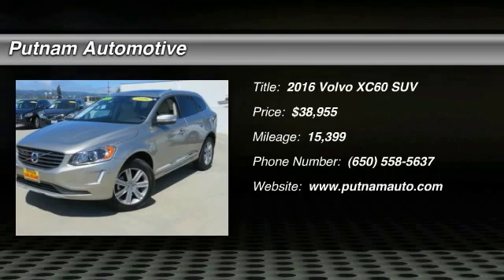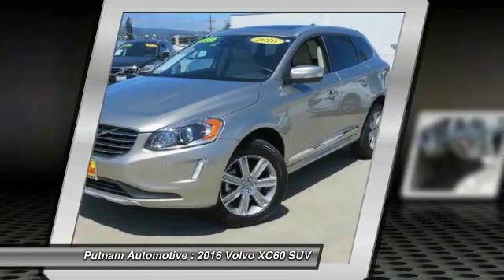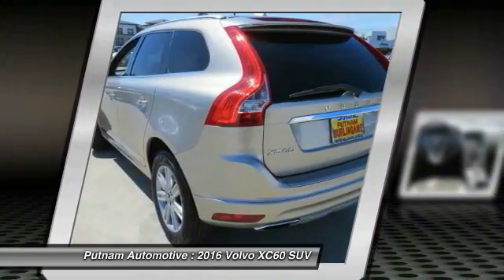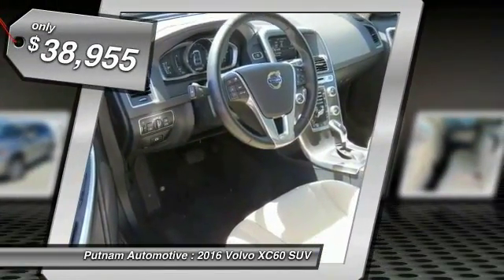2016 XC60. From sidewalks to pathways in the blink of an eye, the XC60 was named a Consumer's Digest Best Buy in the Cars, Pickups, Minivans, SUVs, and Hybrids category and is priced below $40,000.